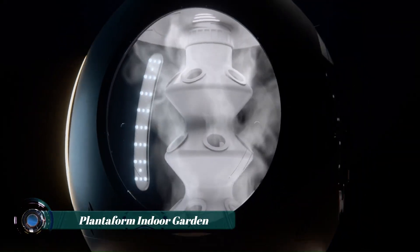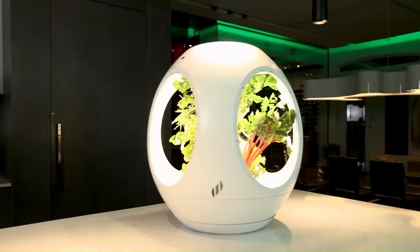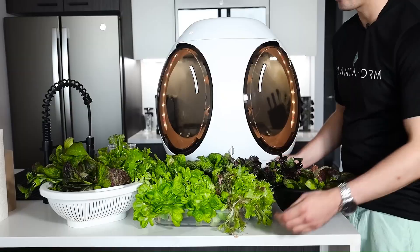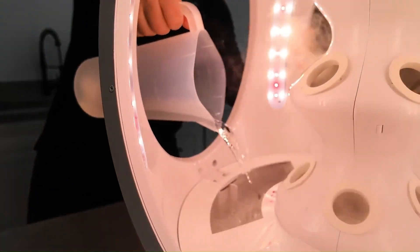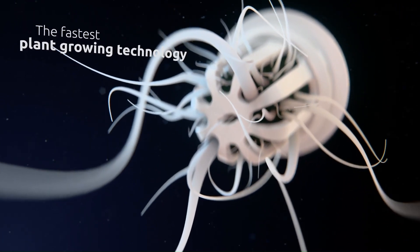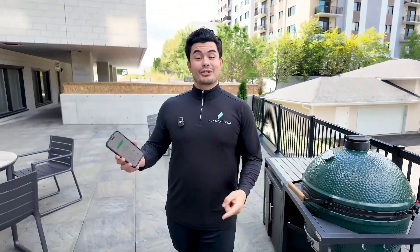Forget soil — the future of home gardening starts with mist. The Plantiform Rejuvenate System employs aeroponics, a cutting-edge method that delivers nutrients to plants through a fine vapor, ensuring efficient uptake and faster growth. Originating from NASA's experiments in space farming, this technique minimizes water usage by 30–50% compared to traditional hydroponics. The unit accommodates up to 15 plant pods, growing everything from microgreens to herbs without the need for pesticides. Intelligent sensors track moisture, lighting, and nutrient levels, syncing seamlessly with a smartphone app that offers real-time updates.